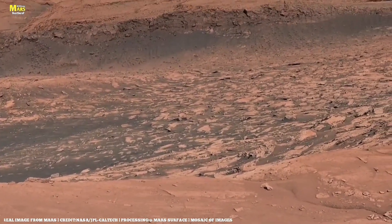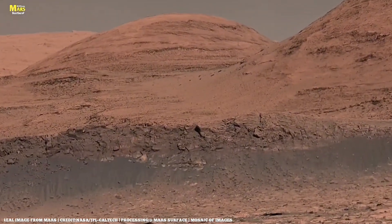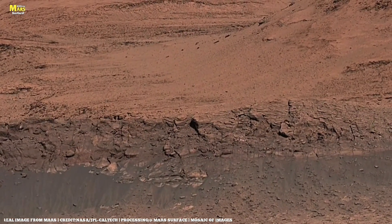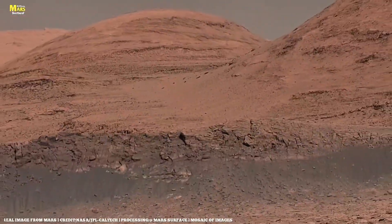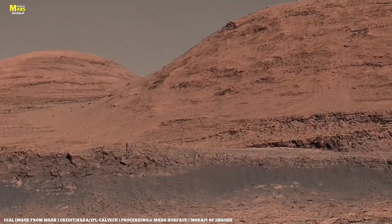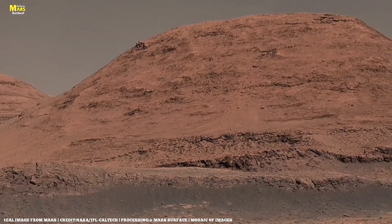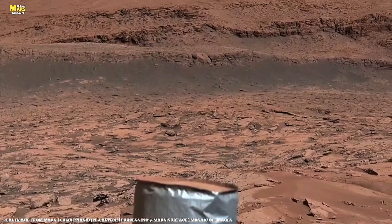Recently, Perseverance explored the southeastern region of Jezero Crater and found rocks with stunning multi-layered structures. Each layer contains unique minerals — carbon, iron, sulfur, and phosphates — the same elements found on Earth where ancient biological activity once occurred. NASA scientists call these formations time capsules of ancient Mars: locked boxes holding the memory of a world that might once have lived.